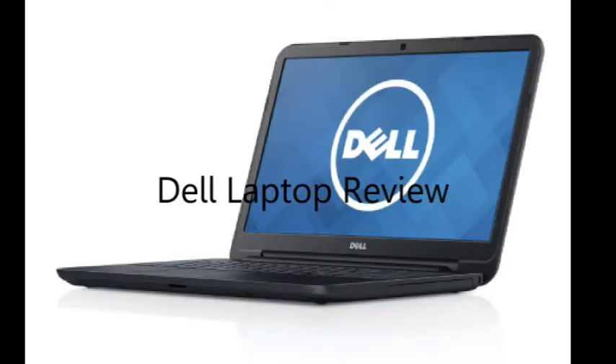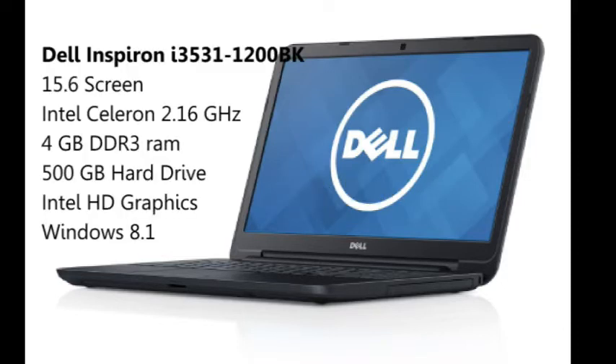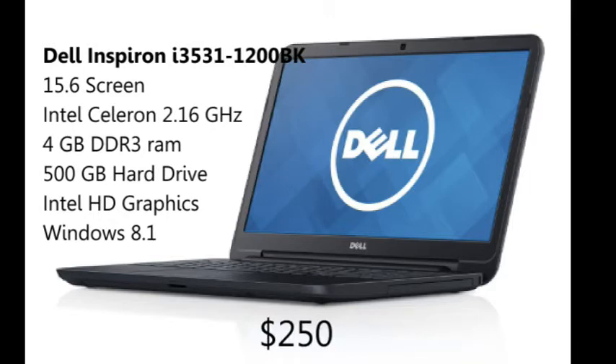Hello, I will be reviewing a Dell laptop today. Here are its model and system specs. It is a very inexpensive laptop, currently selling for $250 on Amazon, and it is their top selling laptop.